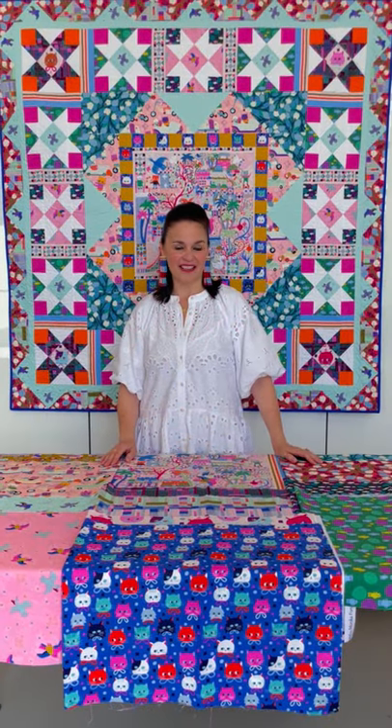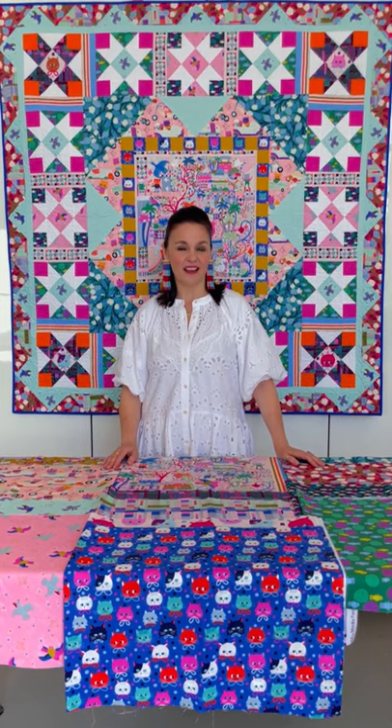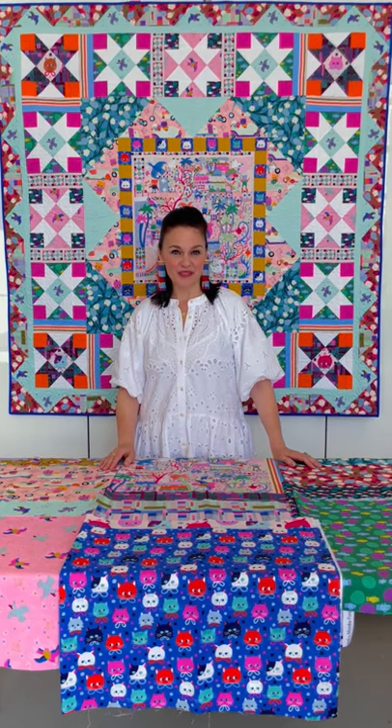Good morning from Craft South in Nashville. It is a sunny day and a really good time to share the next collection by Monica Forsberg, one of my conservatory craft contributors.